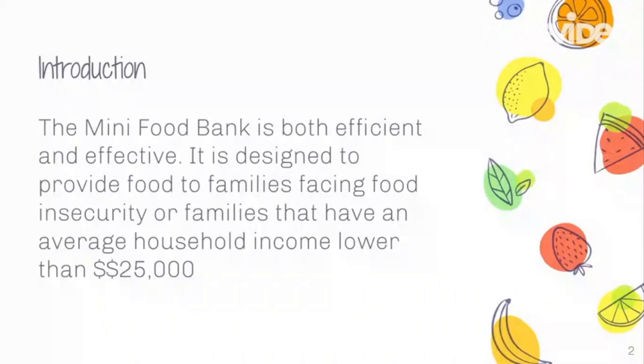We created the Mini Food Bank. The Mini Food Bank is both efficient and effective. It is designed to provide food to families facing food insecurity or families that have an average household income lower than $25,000.